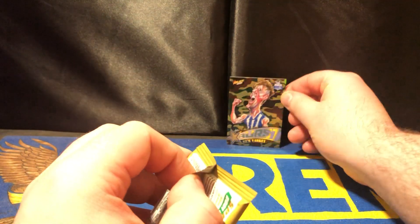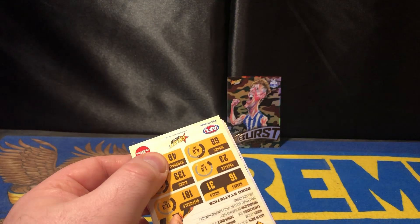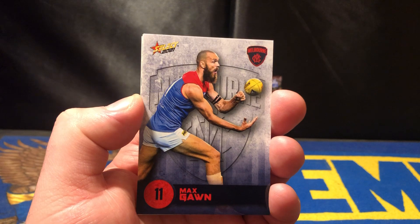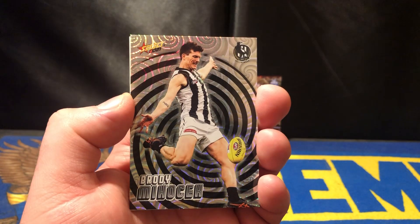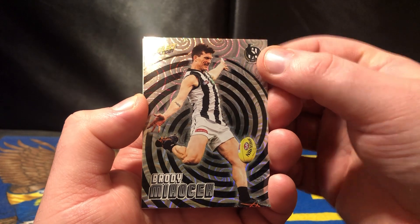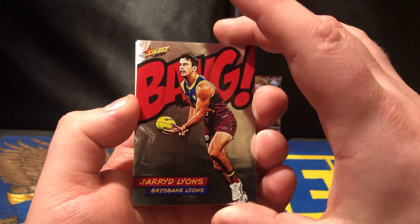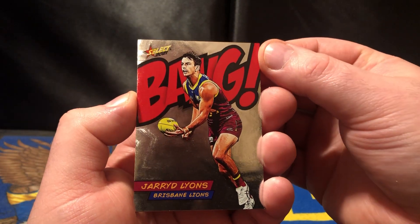Getting a lot of Camo Bursts — that's good, we'll have the set soon enough. Australian Hand, very nice. West Coast — checking the holofoil on this one. And here we go — the box hit is a bang! And it's the Jared Lyon.